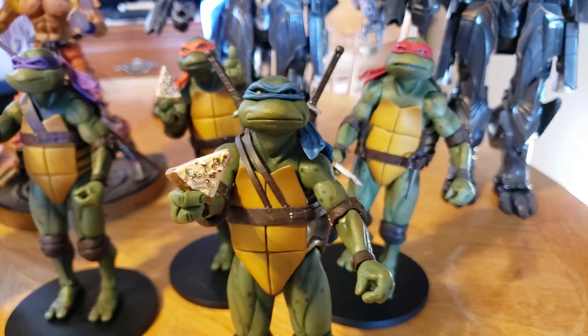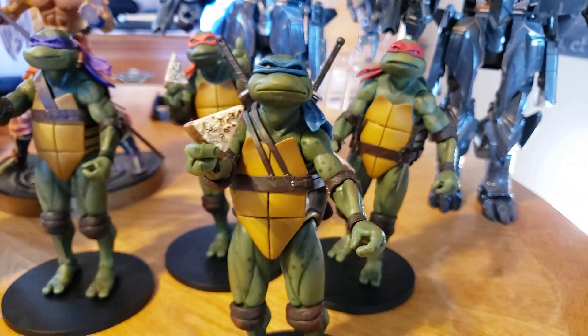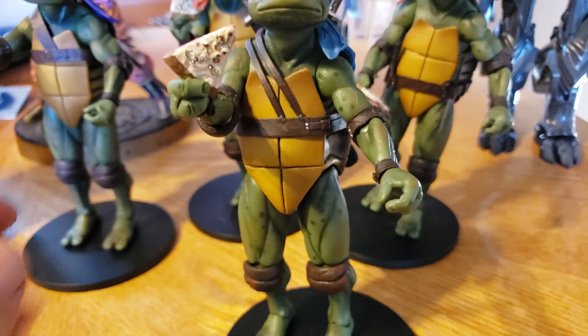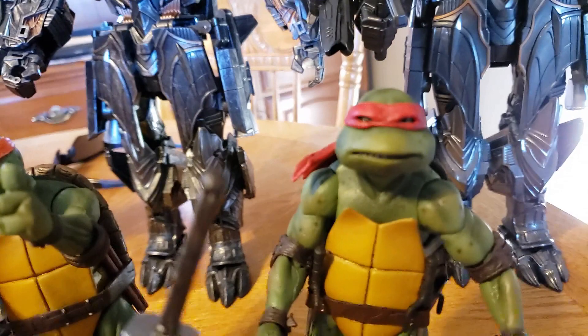Hey there, guys. I thought I'd do a quick video on a few things I picked up this week. I don't normally buy Teenage Mutant Ninja Turtles, but I saw these at the store and they're fantastic. I can't say it enough. They just look like they're going to pop right off the screen. They're so movie accurate. They feel great. They cover the joints so well. The only joint you can really see is in the foot. Besides that, they look real.